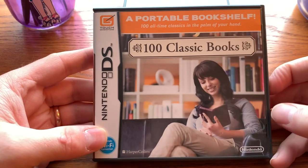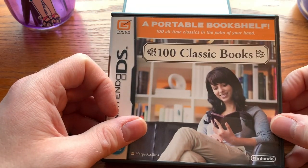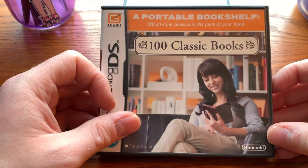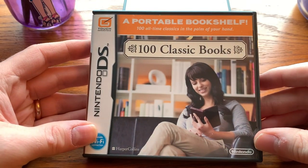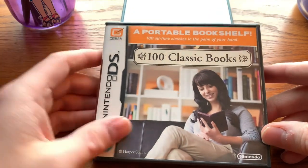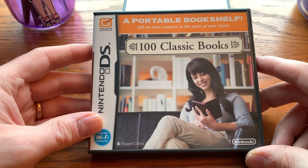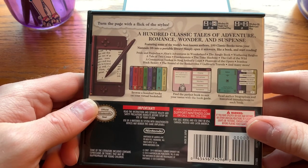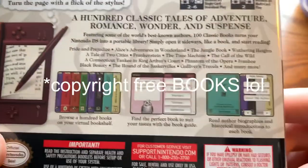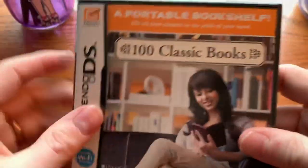100 Classic Books — well, this sort of reveals my priorities when buying DS games back in the day. I wasn't going to read Wuthering Heights or A Tale of Two Cities on my Nintendo DS, so I never bought this. Years later, I'm still not going to read Wuthering Heights on my DS. But I can respect what Nintendo was going for here — it really shows the versatility and range of what the DS could do. It really is a very special system. Not for me, no thank you — but still pretty neat.